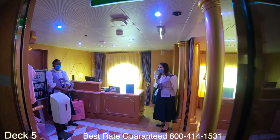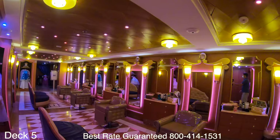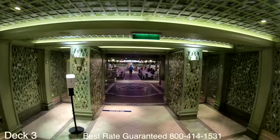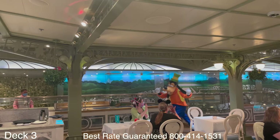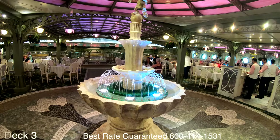This is the Bibbidi Bobbidi Boutique, where storybook fantasies come true. Fairy godmother-inspired stylists turn your children into elegant princesses, and boys are turned into adventurous sea captains. Let's take a look at Enchanted Garden, one of the main dining venues in the rotation. You can enjoy delicious dining for breakfast, lunch, and dinner in a setting that resembles the foothills of France. Throughout dinner the ceiling changes color and you'll enjoy fun character greetings.